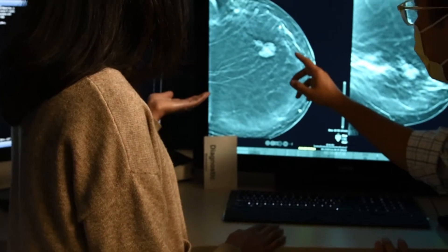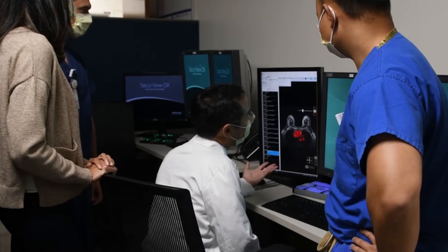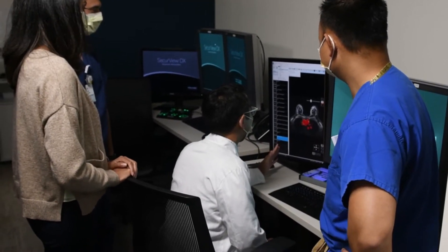We have two reading rooms in the Breast Care Center that have 16 workstations across both of them. Most of the workstations are iLogic. Some of the workstations are PACS workstations when you need to refer to cross-sectional imaging or when you need to read an MRI.